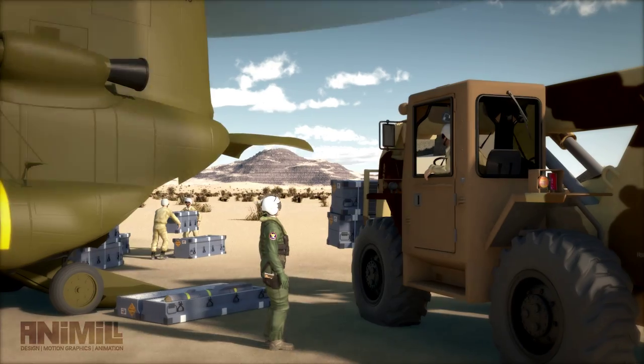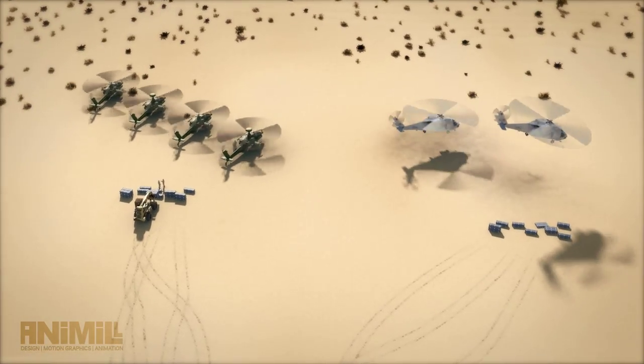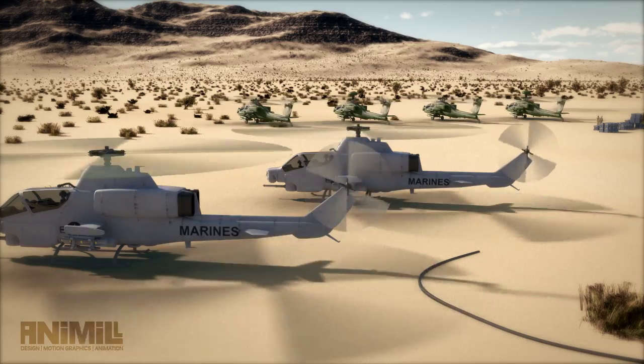Talk reports: we have more aircraft inbound for reload. Lonesome Dove Control, Blue Max 6, 3-on reload complete, ready to depart. Apache lead with interval on the two MH-60s departing to your front, you are cleared to depart. Good hunting, sir.